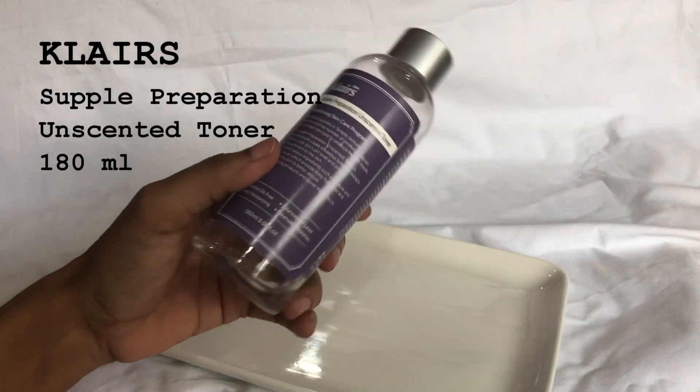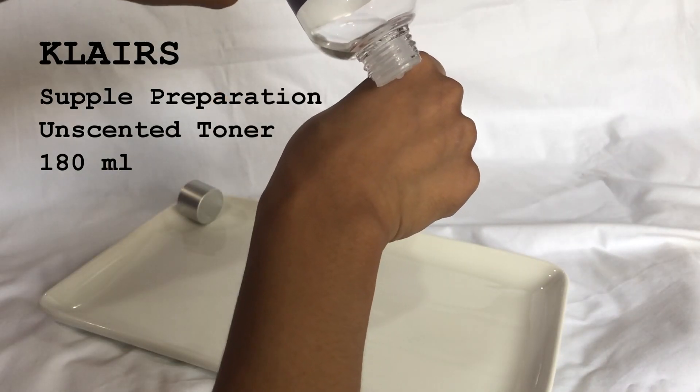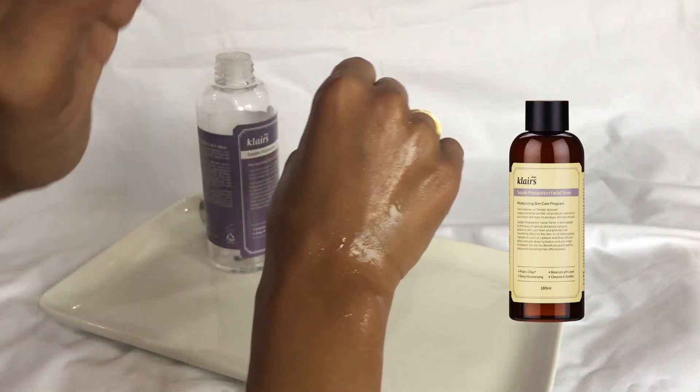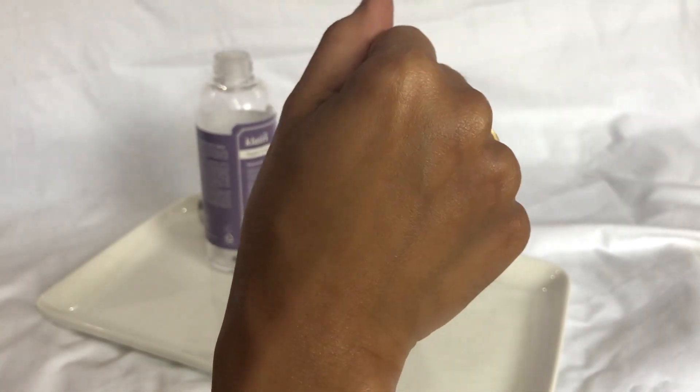The next product is the Klairs Supple Preparation Unscented Toner. As the name says, this is the fragrance-free version of their very famous original toner. I personally prefer this over the original one mainly because it doesn't contain any essential oils and is 100% fragrance-free. I find it perfect for summer and monsoon. In comparison to the original toner, this is slightly less hydrating and has a more watery consistency, but I still prefer it because it doesn't irritate my skin. It's very easy to use on a cotton pad, perfect for layering, and I would recommend it for sensitive or acne-prone skin.